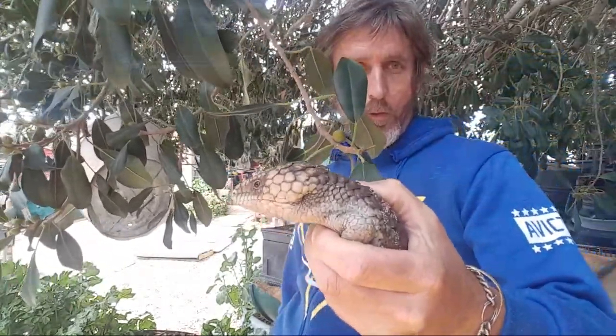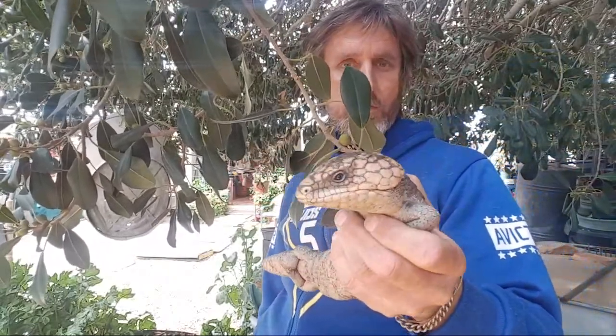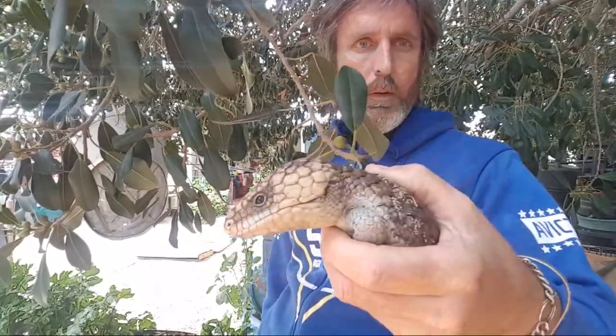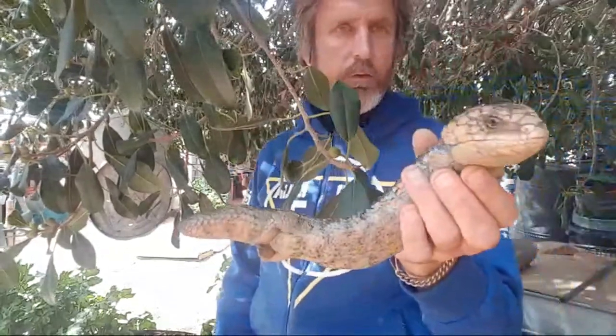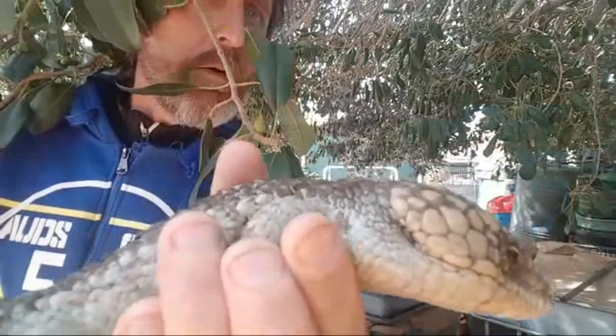G'day everyone, Billy here. I just found this beautiful bobtail blue-tongued lizard in my yard, and it's got a tick in its ear, guys.